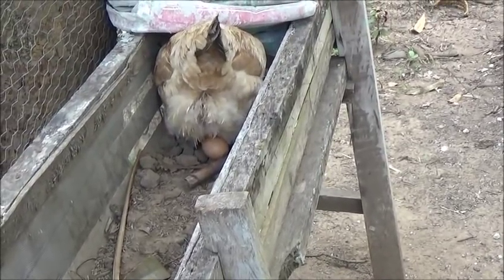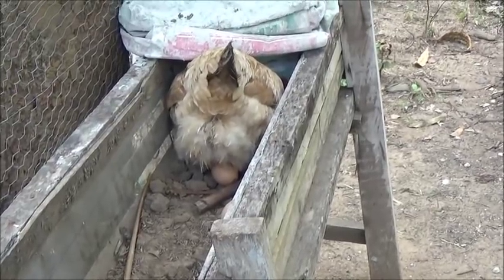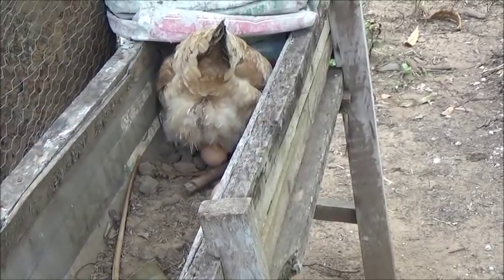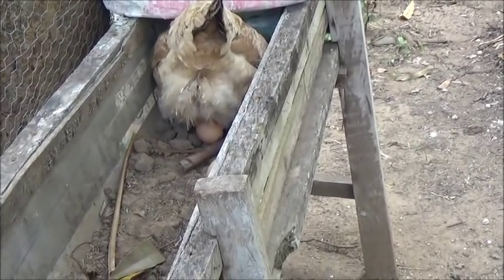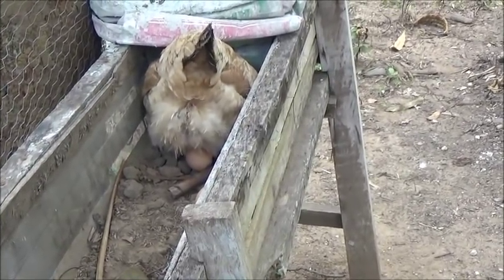One of our other hens — I saw her laying an egg about a month ago, and I thought, you know what, that would make a terrific video. So I sat out here for about four hours one morning with the camera ready.